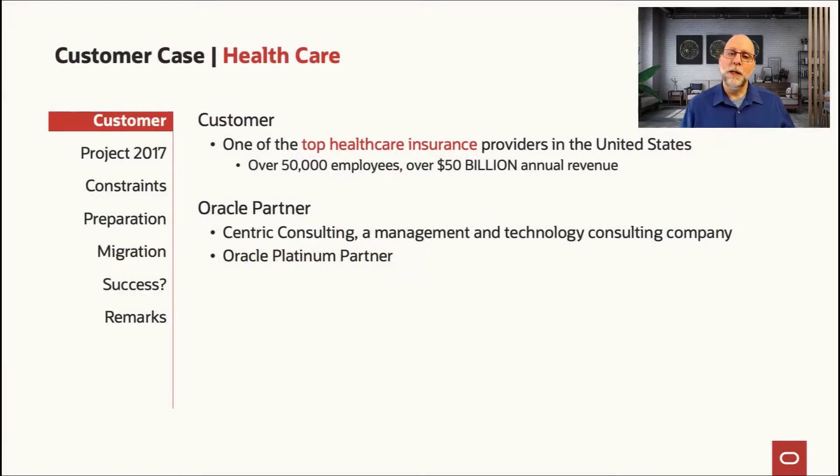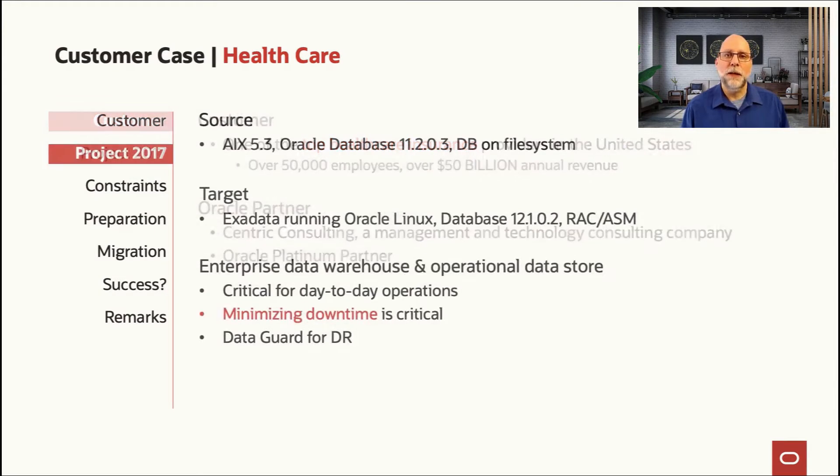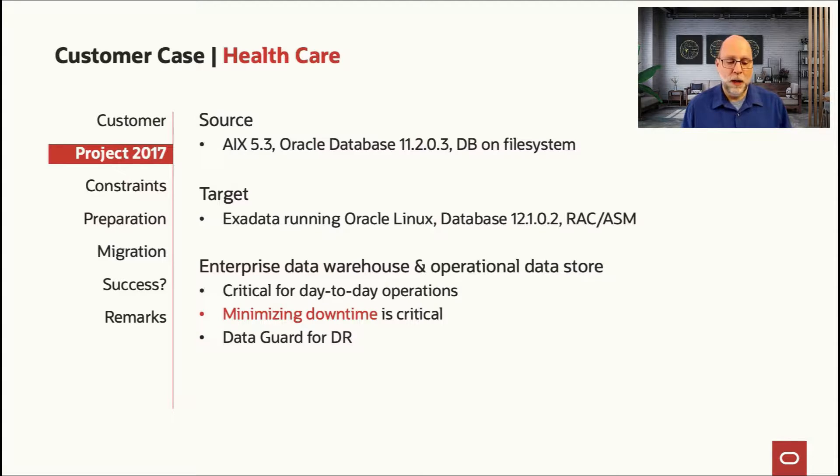This situation involved migrating a 230 terabyte database for a health insurance customer. We worked with a company called Centric Consulting, an Oracle Platinum partner very skilled at database migrations and upgrades. The project was to take that 230 terabyte database, originally on an IBM P-series running AIX 5.3, and move it to Exadata — they needed the higher power and better performance to handle the growth they were experiencing in both customer base and processing requirements.